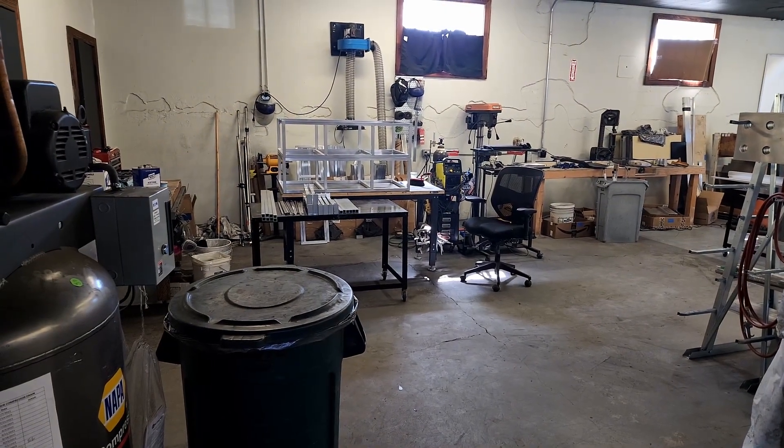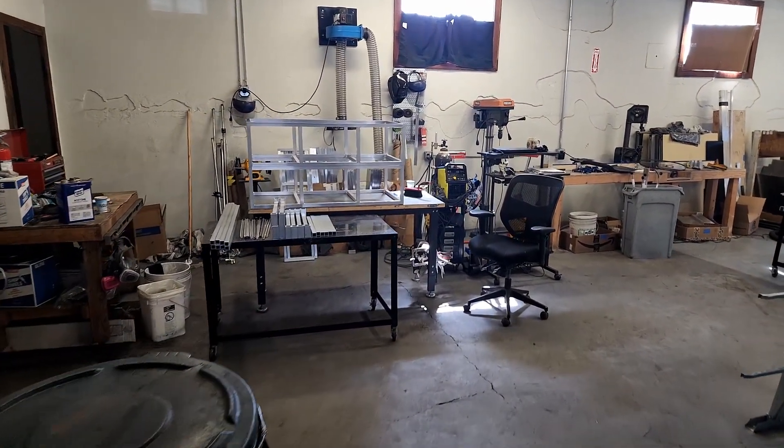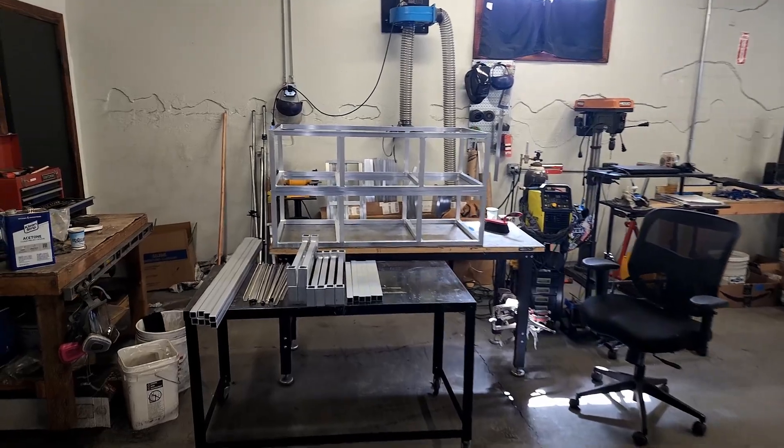This is where we start the manufacturing process, and we come over here where we've got our welding all set up. It's really cool because one of our first employees, Eli, has been with us for two years now and his welding skills have come a long way. We weld everything in-house, we fabricate everything in-house. We're looking at possible outsourcing — I think all of us are ready to go to that next level.